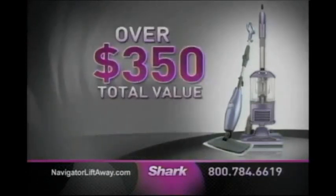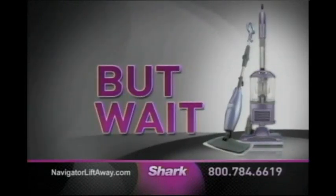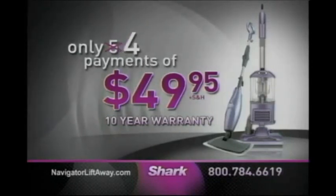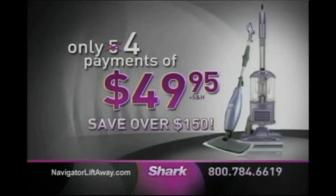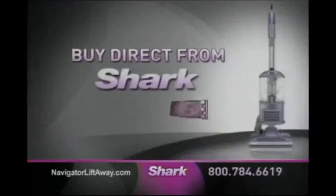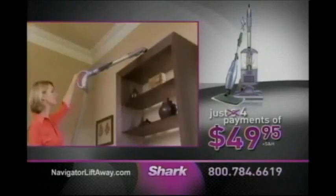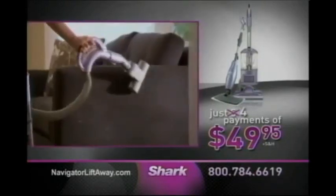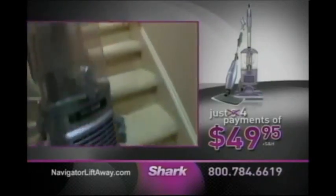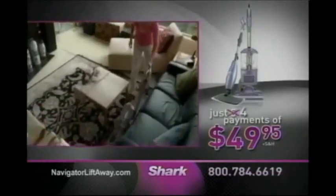That's a total value of over $350 for just 5 payments of $49.95. But wait — it gets even better. Call now and Shark will take off one payment, so you'll make only four payments of $49.95. You save over $150. During this exclusive TV offer, you're getting the chance to buy direct, and when you buy direct from Shark, you save. To order your Shark Navigator Lift-Away with guaranteed no-loss-of-suction and the free steam mop, call 1-800-784-6619 or visit NavigatorLiftAway.com. Don't wait — order today.